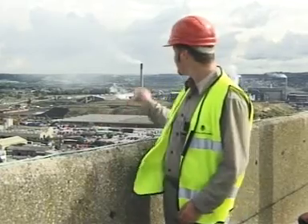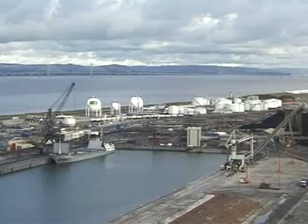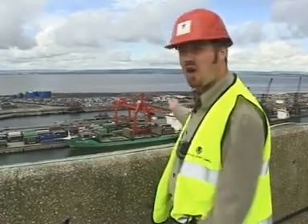There's a smelting works over there, several chemical plants over there, an LPG and oil terminal down there, and just over here is a container terminal for import and export to all over the world.